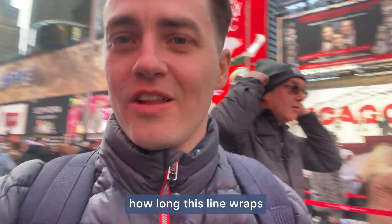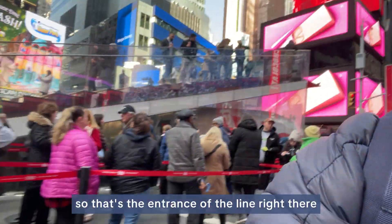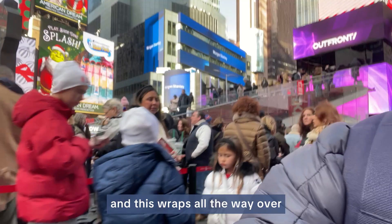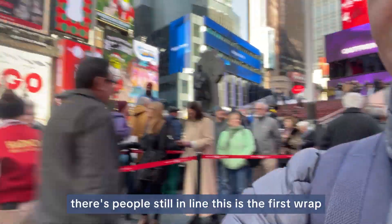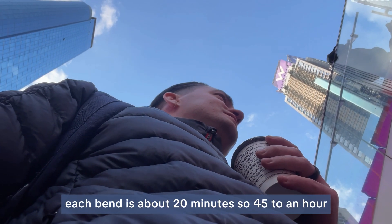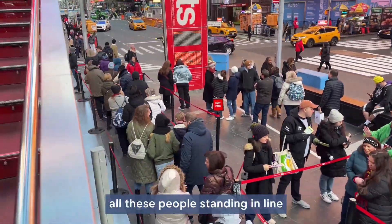You're going to walk and see how long this line wraps. That's the entrance of the line right there, and it wraps all the way over here. Each bend is about 20 minutes, so 45 minutes to an hour — just to give you a better context of all these people standing in line.